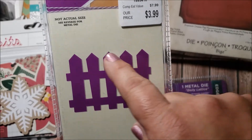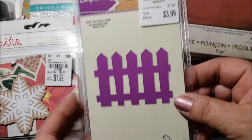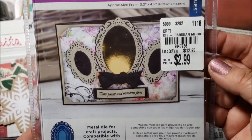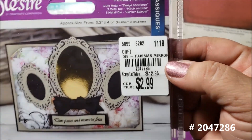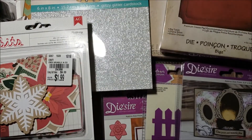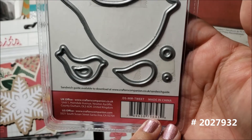The picture might be a little bigger than actual size, but the fence is pretty close. I thought it would be really cute for Easter along with the flowers. Then there's another die called Parisian Mirror — you get three dies for $2.99. I also got this little bird die for $2.99.